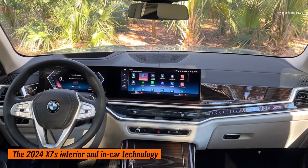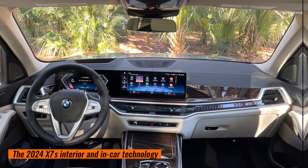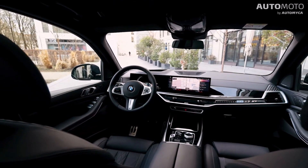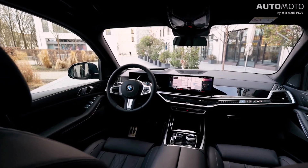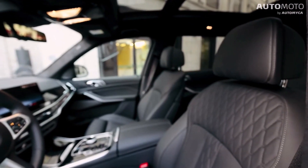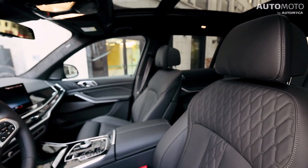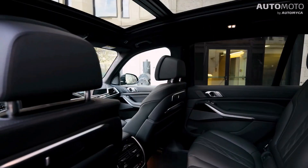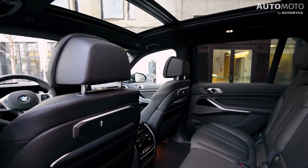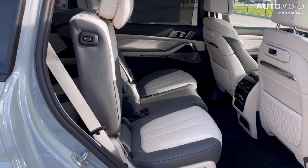Inside the X7, there are a lot of fancy glass controls, elegant ambient lighting, and high-quality leather and trim. You sit up high in big, comfortable bucket seats, and you get good visibility out the front and back windows. The X7's spacious feel is always apparent, and all three rows can enjoy the luxury — even the third row, which can be heated.